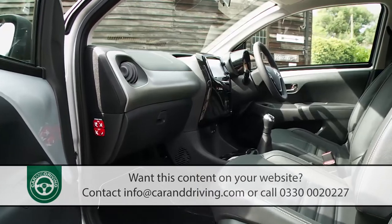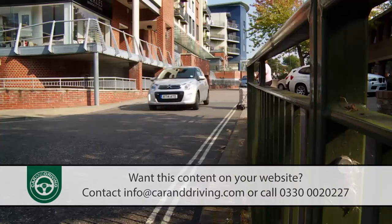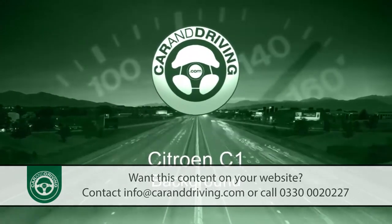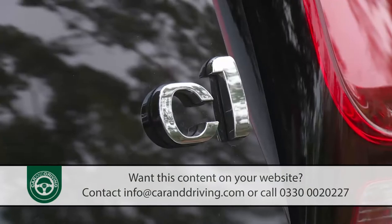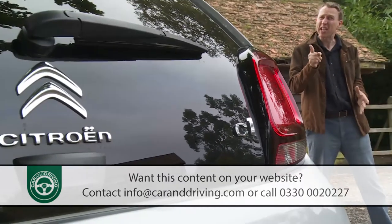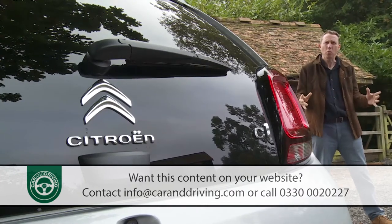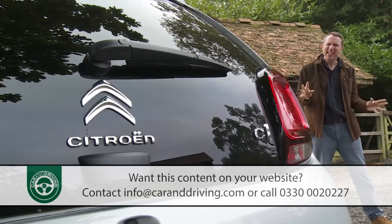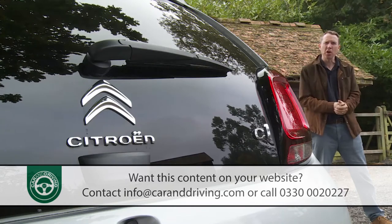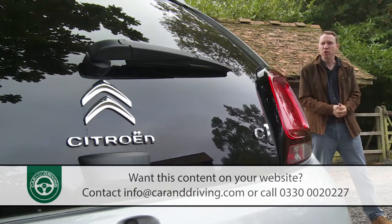Small where it matters and big where it counts — this is claimed to be a runabout perfectly adapted to economical life on the urban street. The original C1 used to be an easy car to recommend to the right kind of buyer. People simply wanting a really cheap way to get mobile, as Citroën's dealer deals often meant a first generation C1 was the next step up from a moped when it came to affordable running costs.